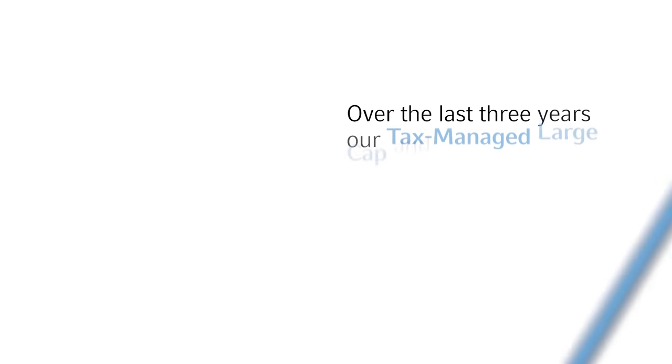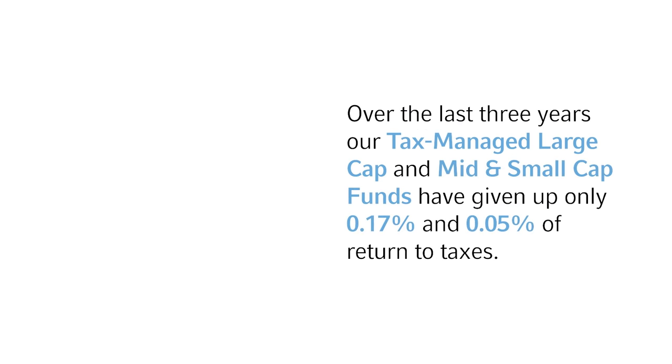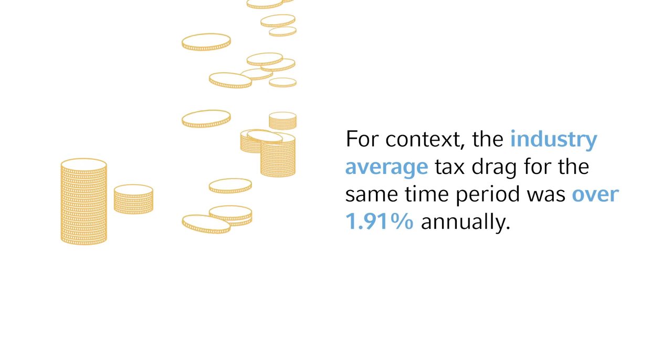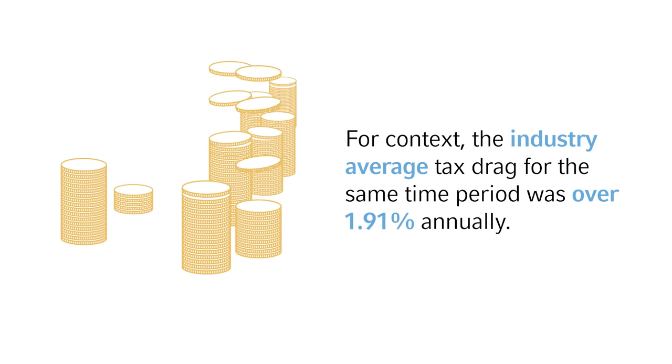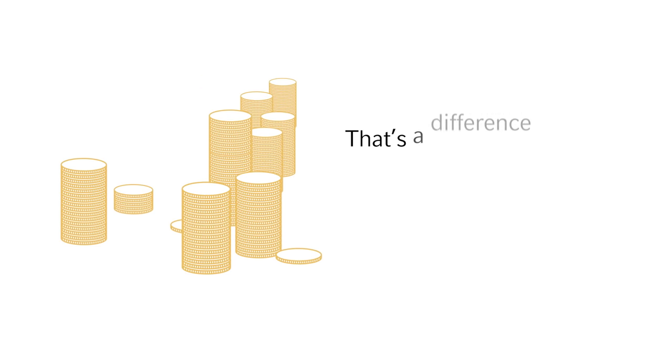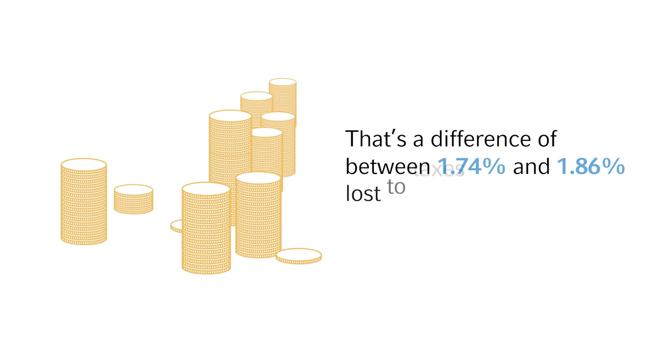Over the last three years, through June 30th, 2021, our tax-managed large-cap and mid- and small-cap funds have given up only 0.17% and 0.05% of return to taxes respectively. For context, the industry average tax drag for the same time period was over 1.91% annually, according to Morningstar US Equity Universe. That's a difference of between 1.74% and 1.86% lost to taxes every year.